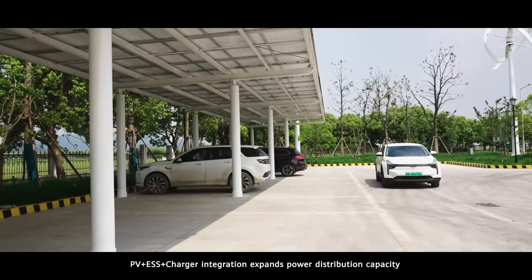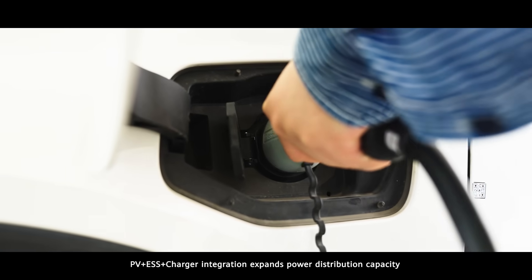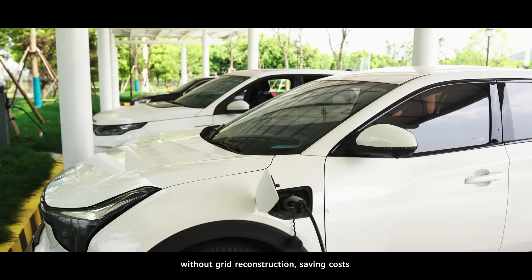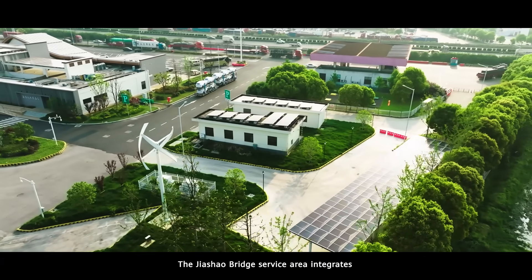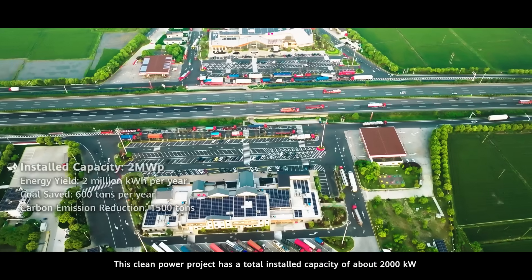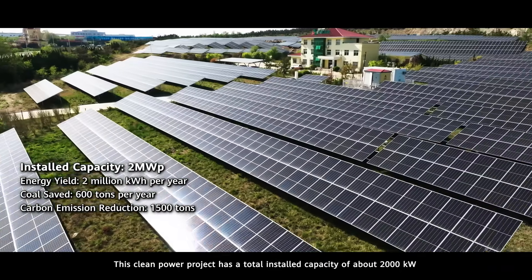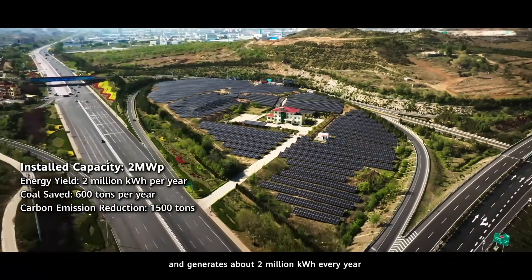PV plus ESS plus charger integration expands power distribution capacity without grid reconstruction, saving costs. The Jiaxiao bridge service area integrates PV, wind, and energy storage with an energy management system. This clean power project has a total installed capacity of about 2,000 kilowatts and generates about 2 million kilowatt hours every year.